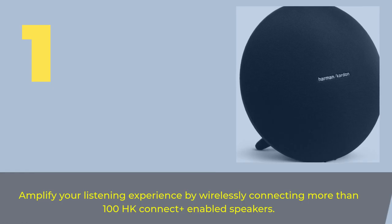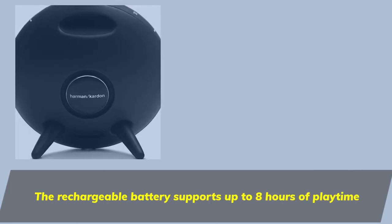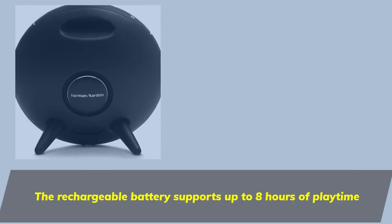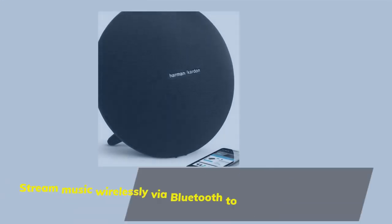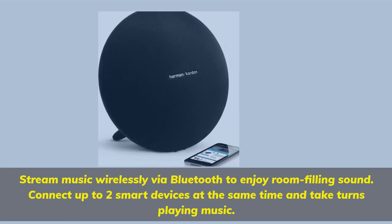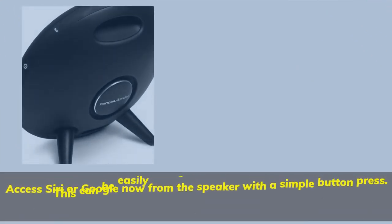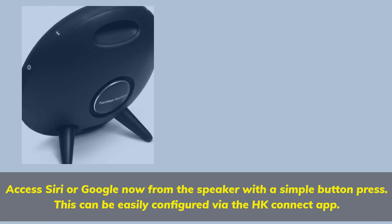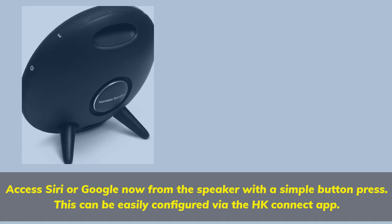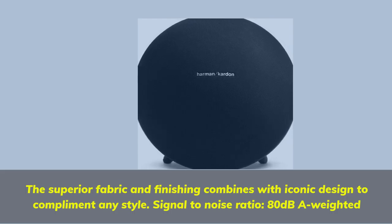Number 1. Amplify your listening experience by wirelessly connecting more than 100 HK Connect Plus-enabled speakers. The rechargeable battery supports up to 8 hours of playtime. Stream music wirelessly via Bluetooth to enjoy room-filling sound. Connect up to two smart devices at the same time and take turns playing music. Access Siri or Google Now from the speaker with a simple button press — this can be easily configured via the HK Connect app. The superior fabric and finishing combines with iconic design to complement any style. Signal-to-noise ratio: 80 decibels A-weighted.